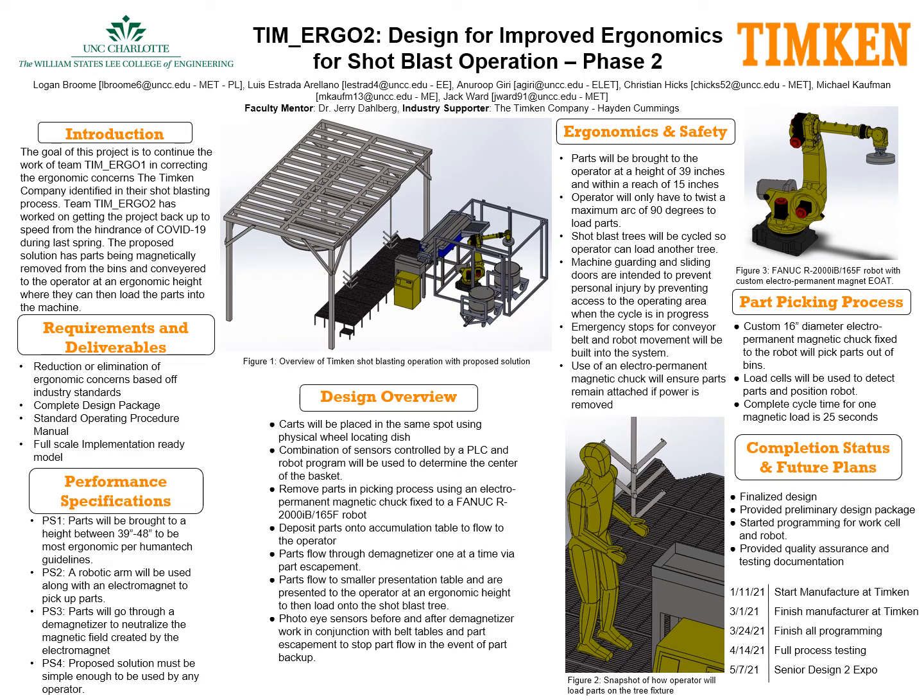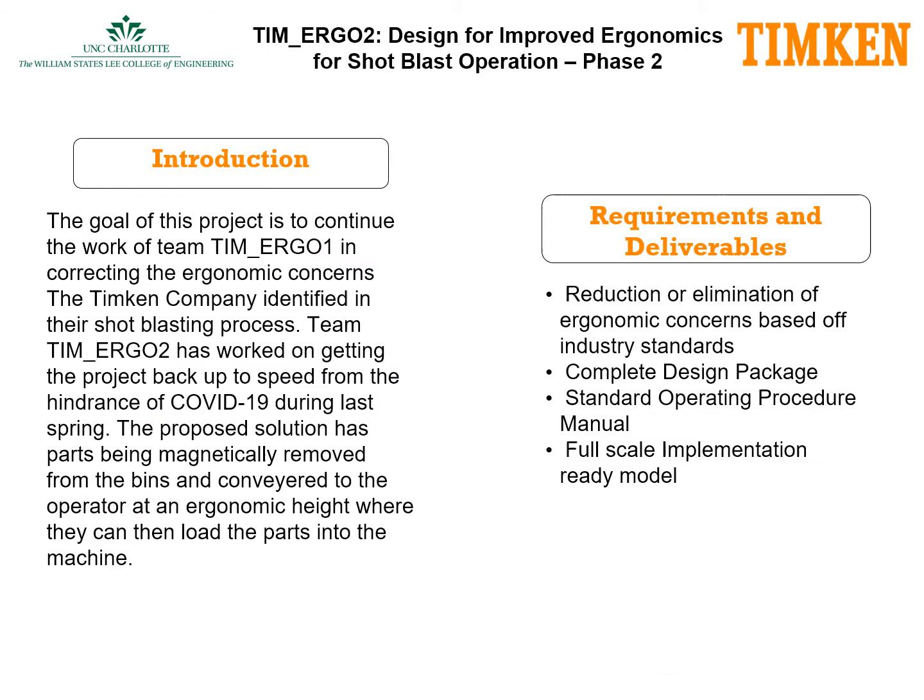Welcome to our presentation for Design for Improved Ergonomics for Shot Blasting Operation. Our industry supporter for this project is the Temkin Company. The goal of this project is to continue the work from the Phase 1 team in correcting the ergonomic concerns the Temkin Company identified in their shot blasting process. The Phase 2 team has worked in getting the project back up to speed from the hindrance of COVID-19 during the last semester.